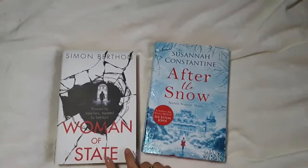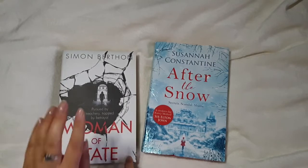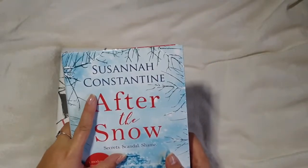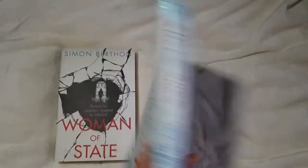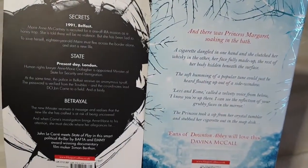I also went to the pound shop and picked up a couple of books. This one is called Woman of State — Pursued by Treachery, Trapped by Betrayal — and it seems to be about the Troubles in Ireland. This one is about Princess Margaret by Susanna Constantine, who apparently dated Princess Margaret's son. I just liked it from the blurb. They were £1 each — you can't really go wrong with a book for a pound, and I generally pass them on or give them to a charity shop.